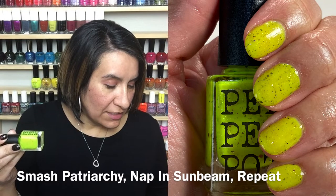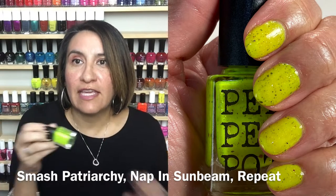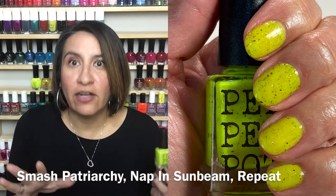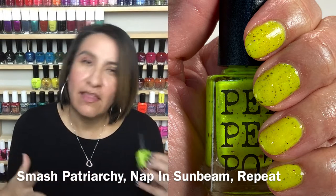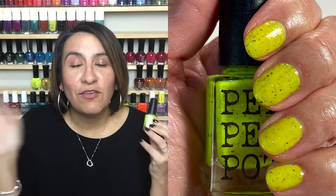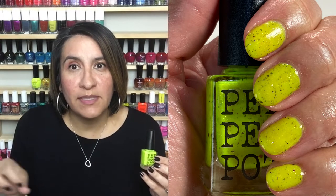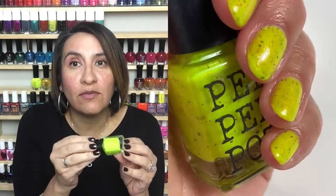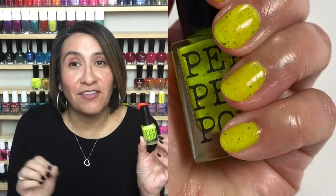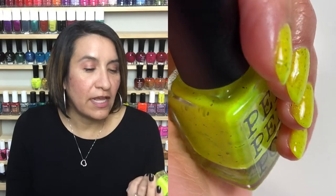This next polish in the collection is called Smash Patriarchy Nap in Sunbeam Repeat. This is described as a highlighter yellow polish with lime-gold iridescent glitter, rainbow flakies, and violet-orange-green UCC flakies. This color is like super highlighter and has a great formula. This one is a three-coater on any nail length, but the coats go on really nice and smooth — no streakiness, no patchiness. All the flakies come out nice and beautiful. If you're obsessed with neons like I am, this is another must-have from the collection. If you're my skin tone or darker, this really pops. I cannot wait to wear this in the summer. Let's get into the live swatching of Smash Patriarchy Nap in Sunbeam Repeat.